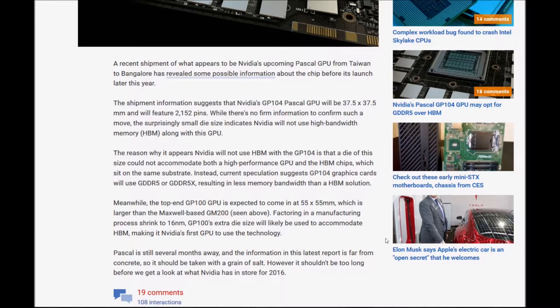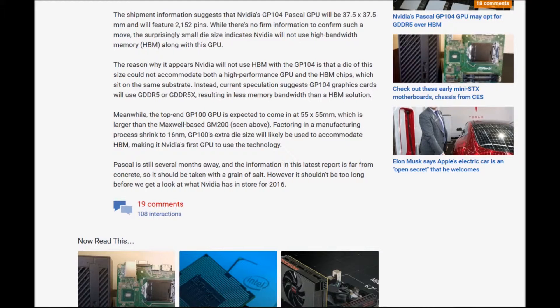Instead, current speculation suggests GP104 graphics cards will use GDDR5 or DDR5X, requiring less memory bandwidth than HBM solutions. Meanwhile, the top-end GP100 GPU is expected to come in at 55 by 55 millimeters, which is larger than the Maxwell-based GM200.